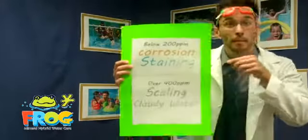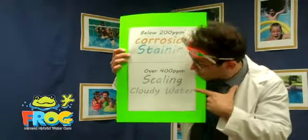If calcium hardness is below 200, water can cause corrosion and staining. But when a measurement gets over 400, there could be scaling, cloudy water, and clogged pool parts.